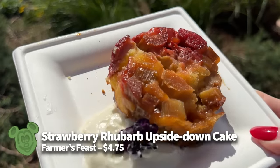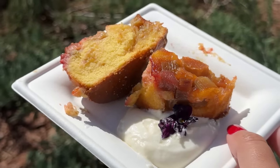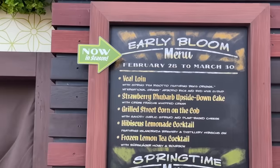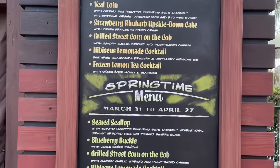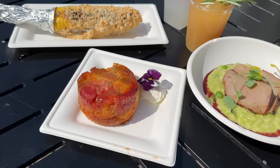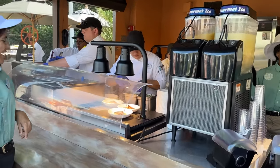The Strawberry Rhubarb Upside Down Cake at Farmer's Feast, served with crème fraîche whipped cream for just $4.75, has been one of our favorites for several festivals now, and we're happy to report it's still a festival favorite. The strawberry and rhubarb topping tasted light and fresh while balancing a nice sweetness that complements the fruit. This treat features a pleasant combination of soft, moist, and crunchy textures. We highly recommend it — give it a try and eat more rhubarb.